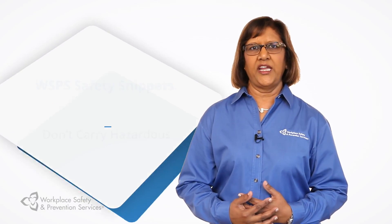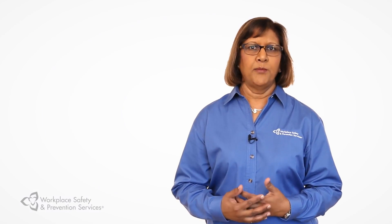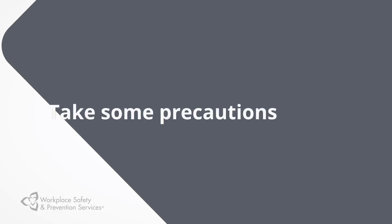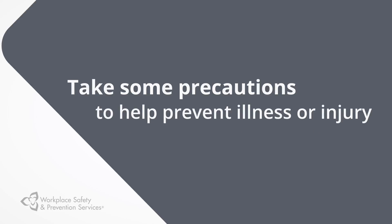At the end of a long workday, it may seem easier to walk out the door, get into your car and just go home. But if you work around hazardous materials, you'll want to take some precautions to help prevent illness or injury from chemical exposure.